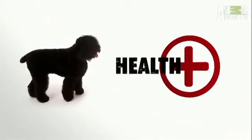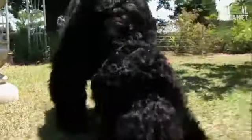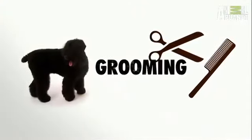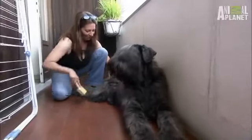This large breed of dog usually lives between 8 to 12 years but can suffer from a few health issues, like hip dysplasia, elbow dysplasia, and an eye problem of progressive retinal atrophy. And with a coat like this, grooming can be intense — brush them regularly and have them professionally groomed every six weeks or so.